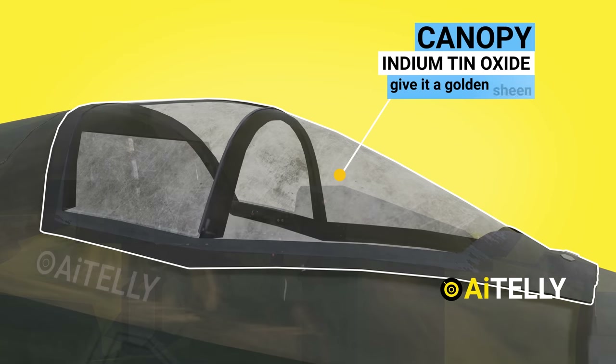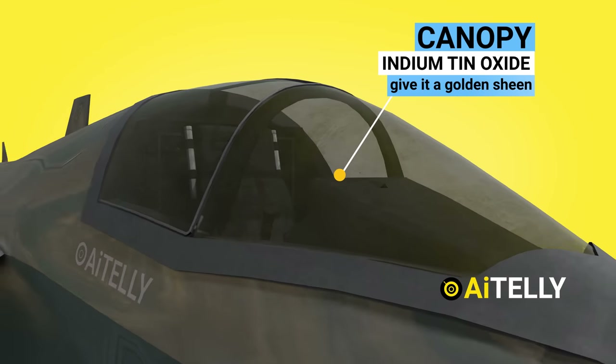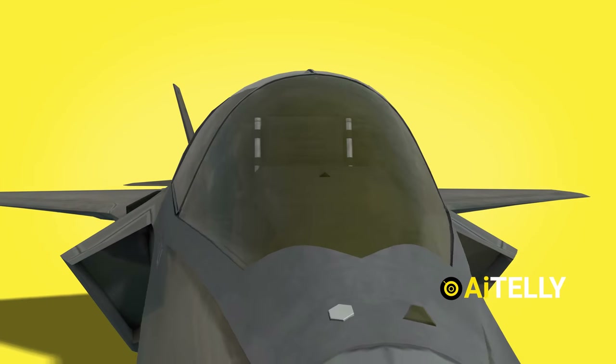Moving back, we have the canopy, which has been plated with an indium tin oxide layer to give it a golden sheen. This helps to keep it stealthy.